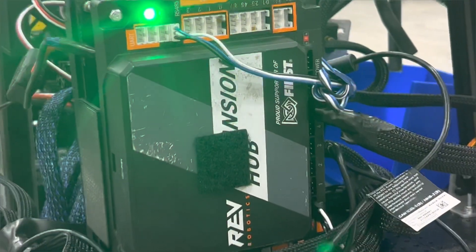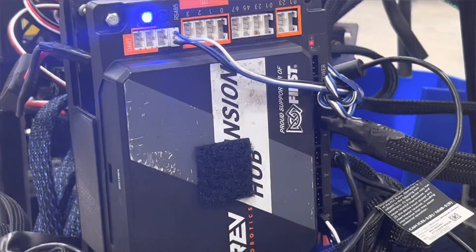The inertial measurement unit, or IMU, is responsible for precise rotational tracking through its built-in gyroscope.